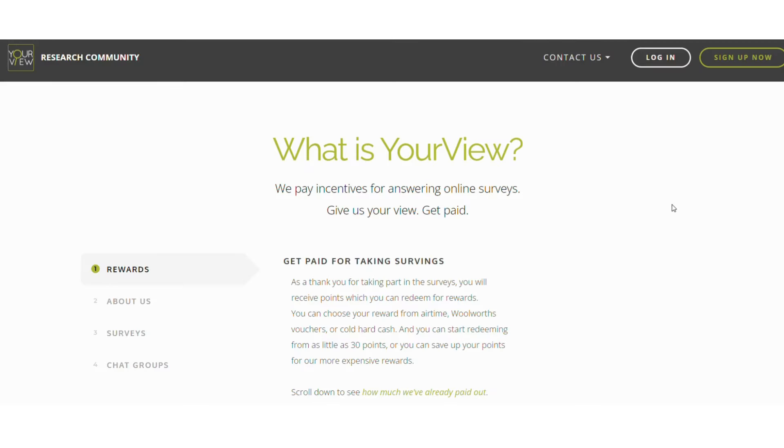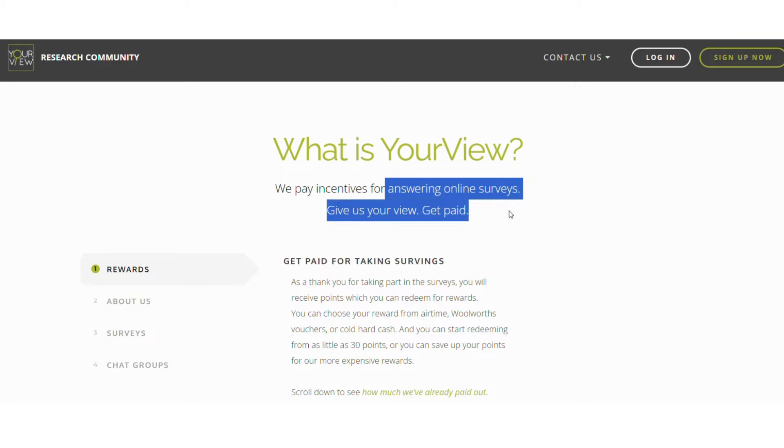Today I'm going to share with you six websites that you can use to earn money in South Africa, and the best part is that you can earn daily. The first website is available in South Africa and it is called Your View. Your View is a get-paid-to market research platform where you can earn money by answering online surveys.